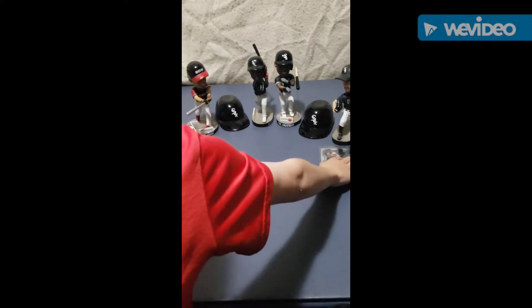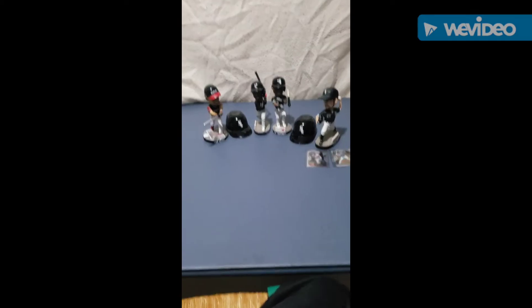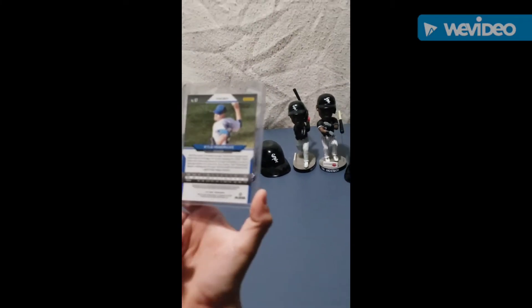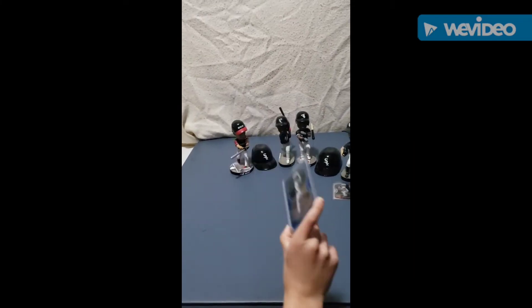Great third baseman right there. Number eight, we have a blue Panini Prism Kyle Hendrix on the Cubs. He was doing pretty good, he had a 3.12 ERA.